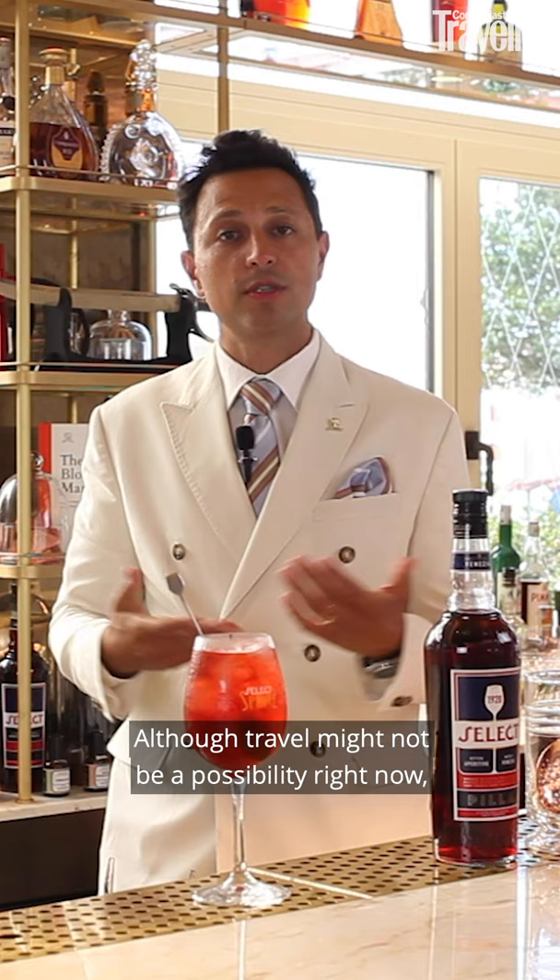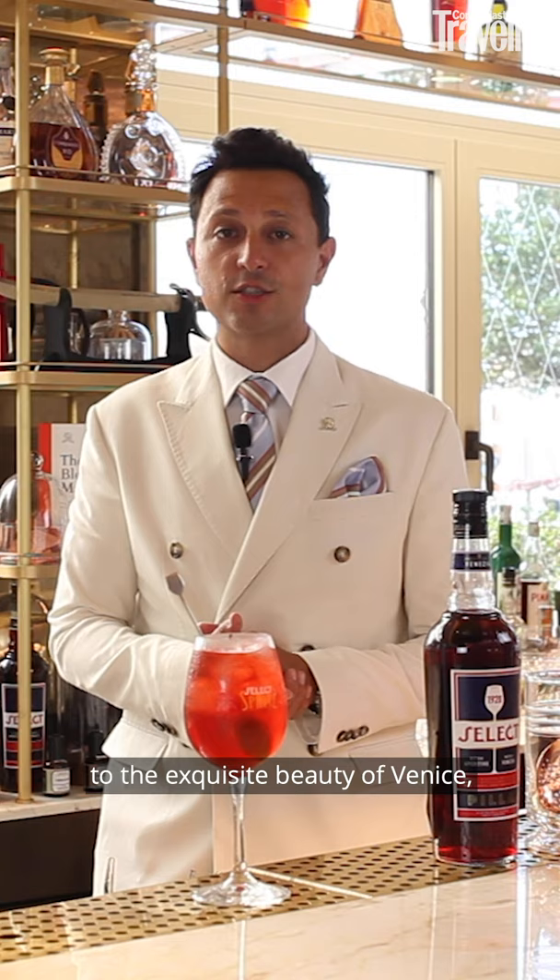Although travel might not be a possibility right now, we hope that a sip of our Select Aperitivo will transport you back to the exquisite beauty of Venice — now more alluring than ever. Salute!